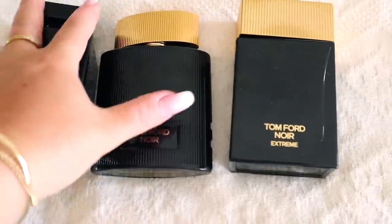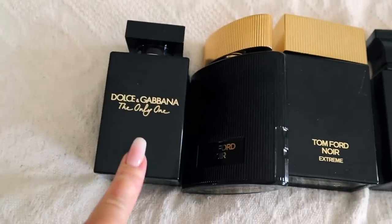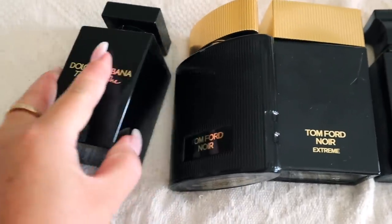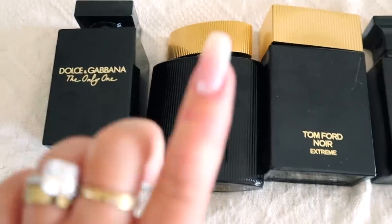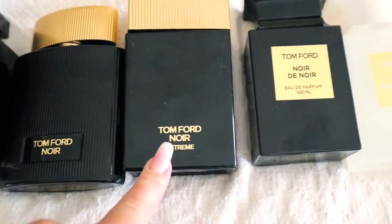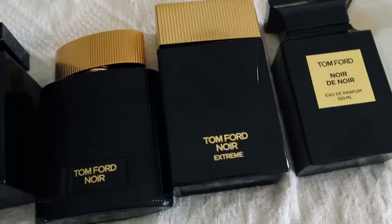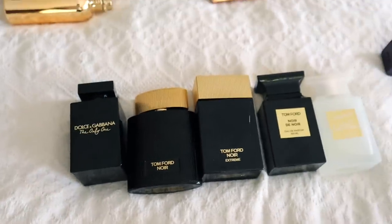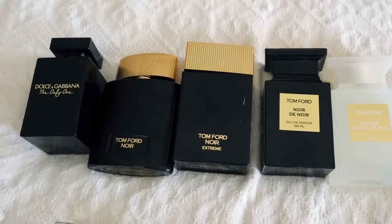These three are a no-brainer — all going with me. Only One Intense, I cannot live without it, it's like a coconut Alien to me. Both Noirs are going with me for sure, and I think we're done with Tom Ford.